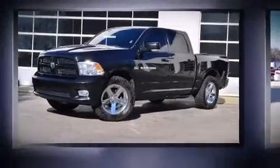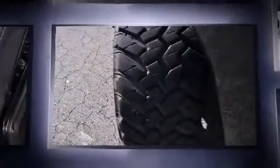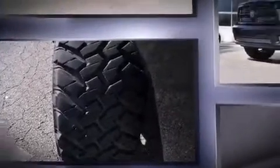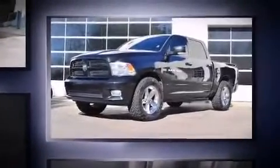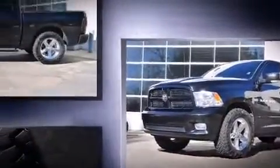With fewer than 35,000 miles on the odometer, you can be confident that this pre-owned vehicle will provide you reliable transportation. It features an automatic transmission, rear-wheel drive, and a powerful eight-cylinder engine. The following features are included: variable intermittent wipers,